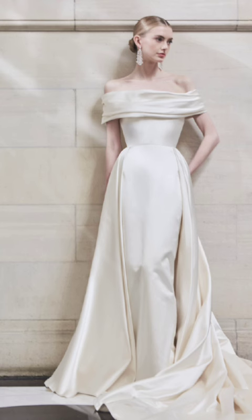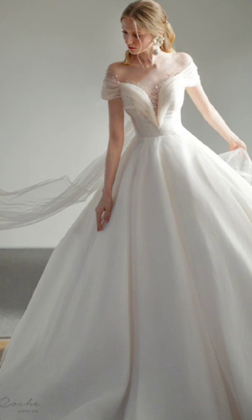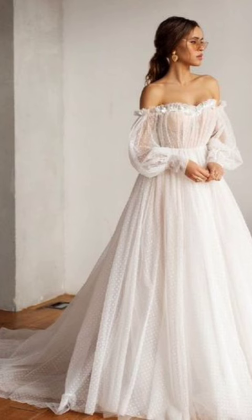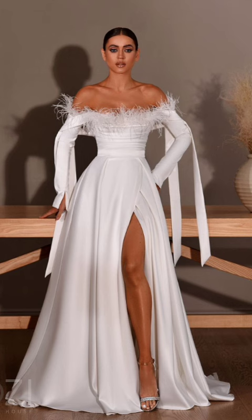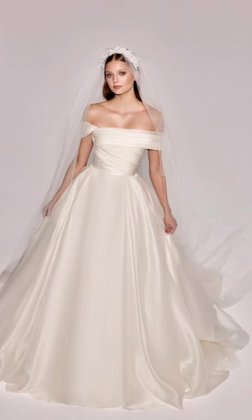Chunky knit sweaters, turtlenecks, and cashmere pullovers are winter classics — stylish, cozy, and can be dressed up or down to suit various occasions. Winter boots are essential for keeping your feet warm and dry. Choose from options like knit boots, rain boots, or cozy sherpa-lined styles.